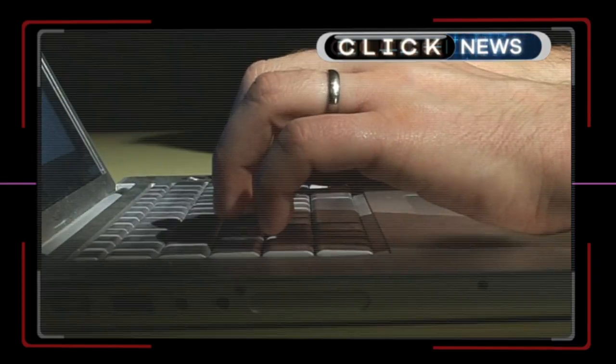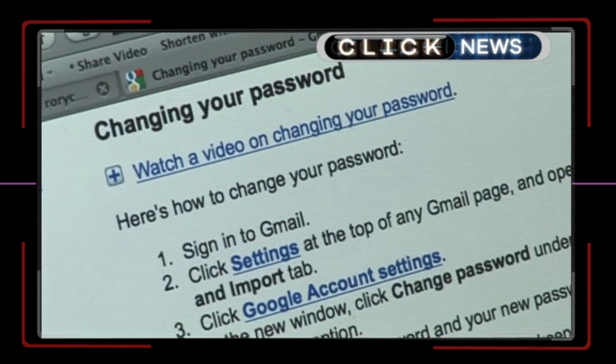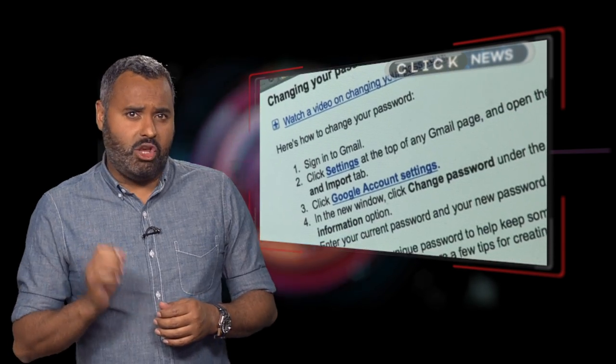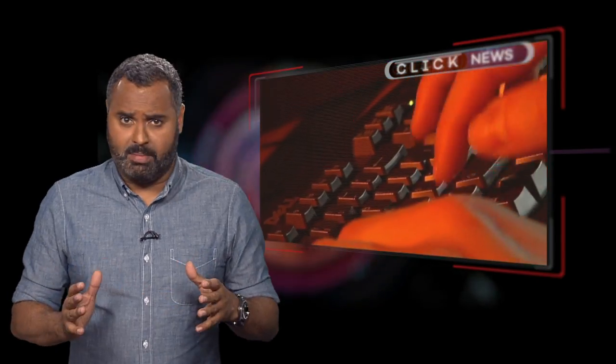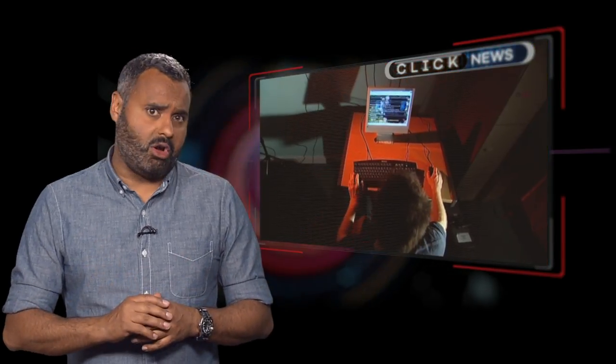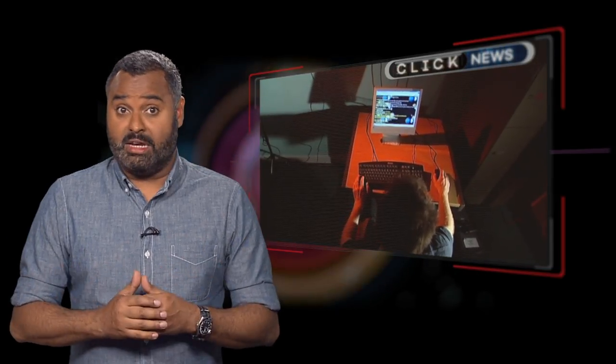And finally, the man who made passwords a massive pain now says much of what he did he now regrets. Bill Burr created the US National Institute of Standards and Technology's guidelines, including things like changing your password every three months and using complicated character combinations. He now thinks this is a waste of time, as people still pick rubbish passwords which hackers can break — they're just harder for us to actually remember.